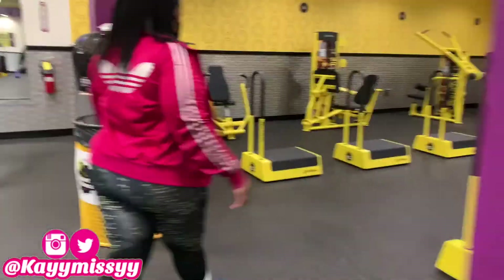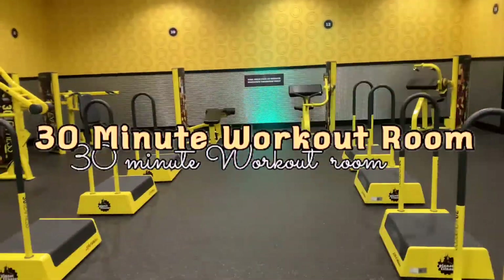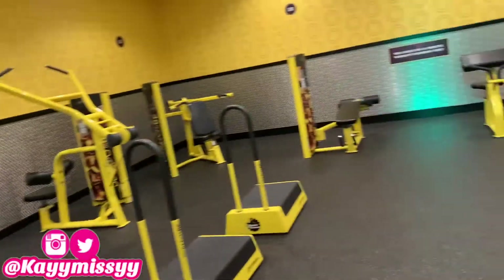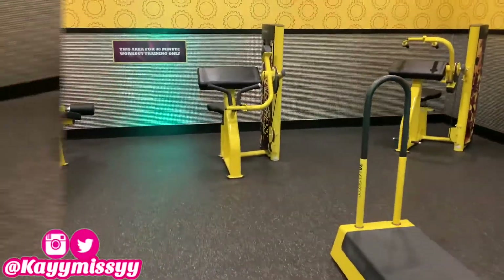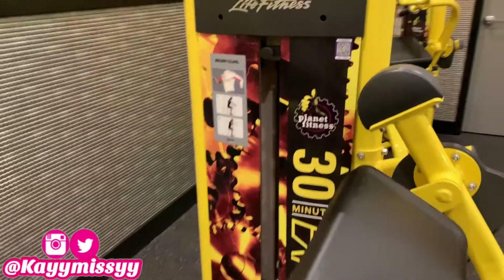The next phase in this two-hour workout is the 30-minute workout room. I always go to the 30-minute workout room right after I'm done with the treadmill. In the 30-minute workout room you will find a full-body workout — something for everything on your body that you may want to work out.